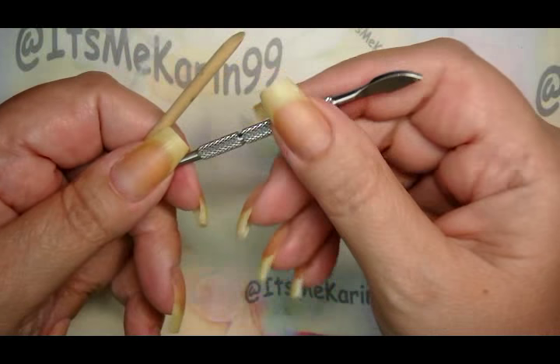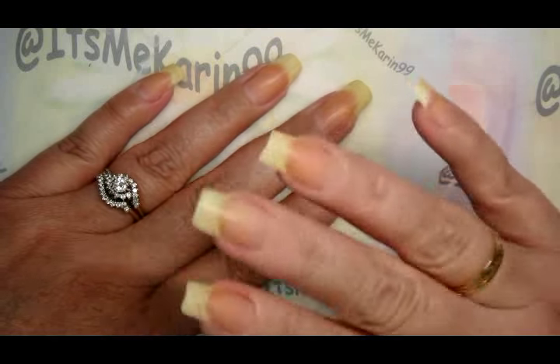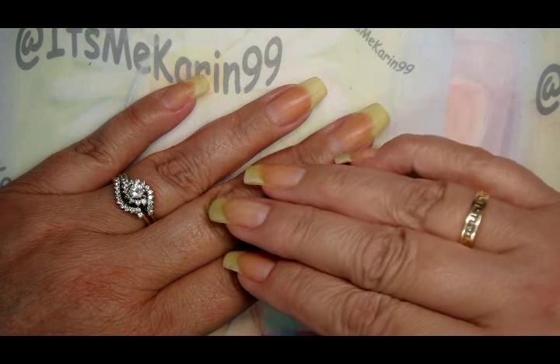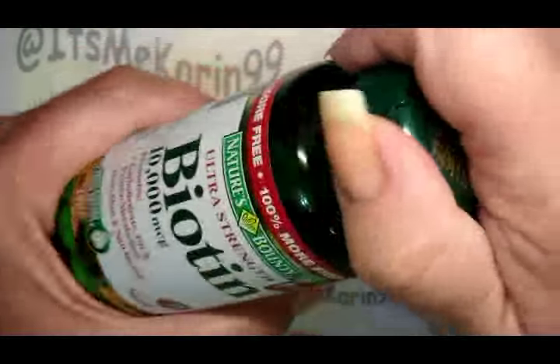After cuticle removing, you're going to wash your hands thoroughly to get the product off of your skin. It is a caustic product, so it will create a little bit of havoc on your skin if you don't get it off quickly. After cuticle removal, I like to take a couple of these biotin capsules.